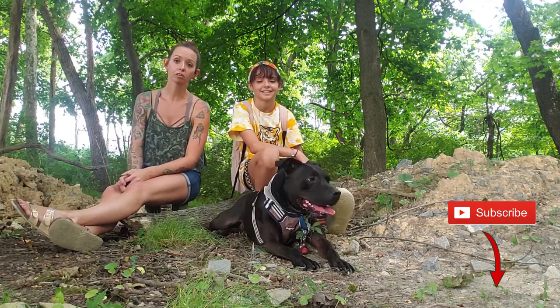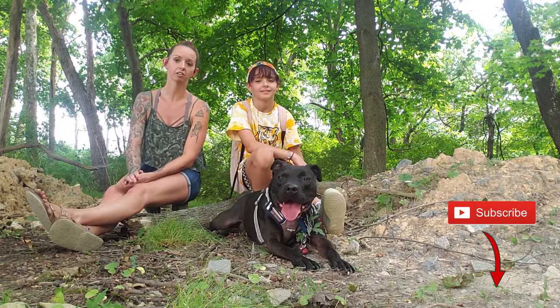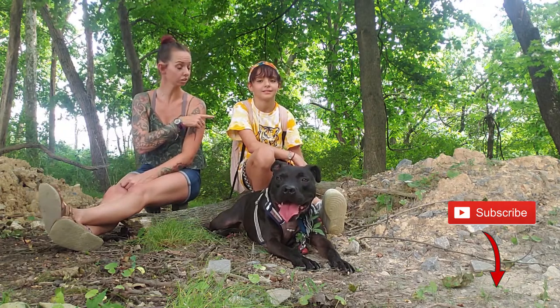Hey everyone, it's Meg here with Marigold Holistic Pet Care, and I am here with Edgar again from the Huntington County Humane Society, and this is my youngest daughter, Ava.